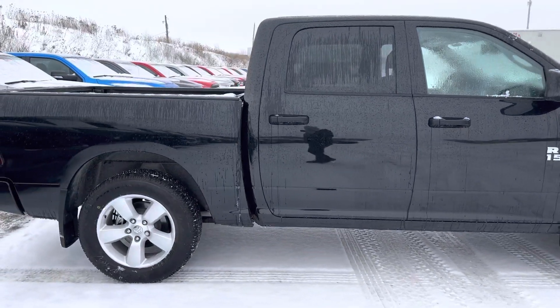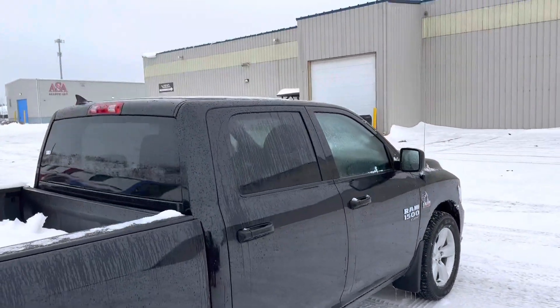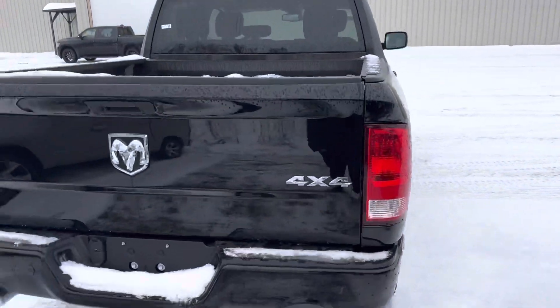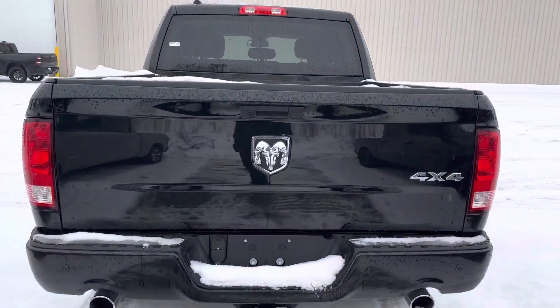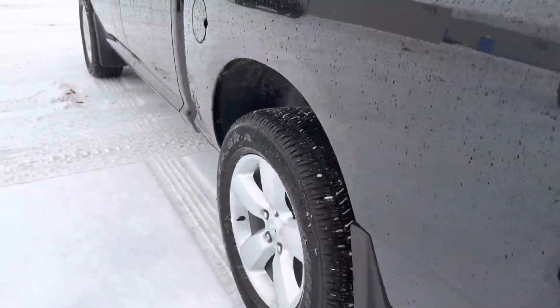Very popular truck for us. We added a bed liner, a hitch. It has sensors for backing up, backup camera, mud flaps, wheel locks.